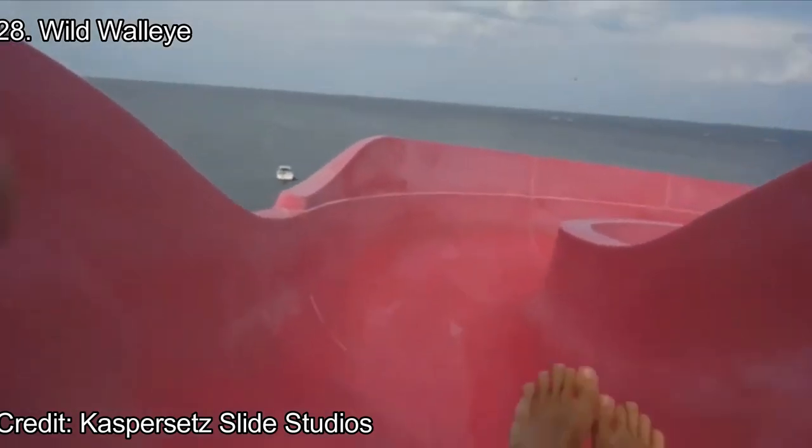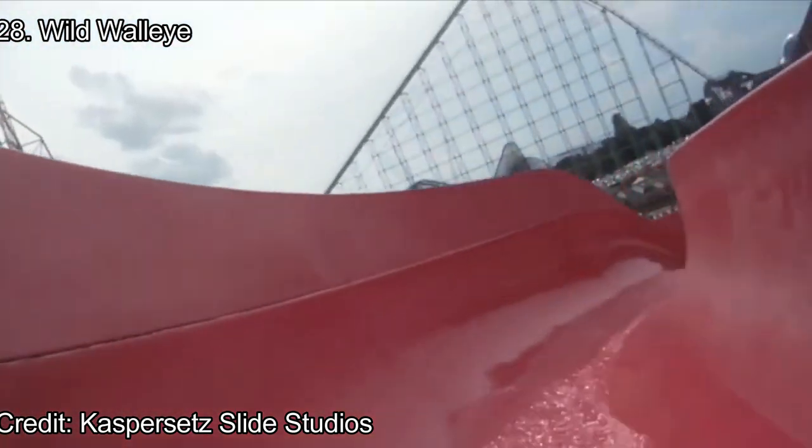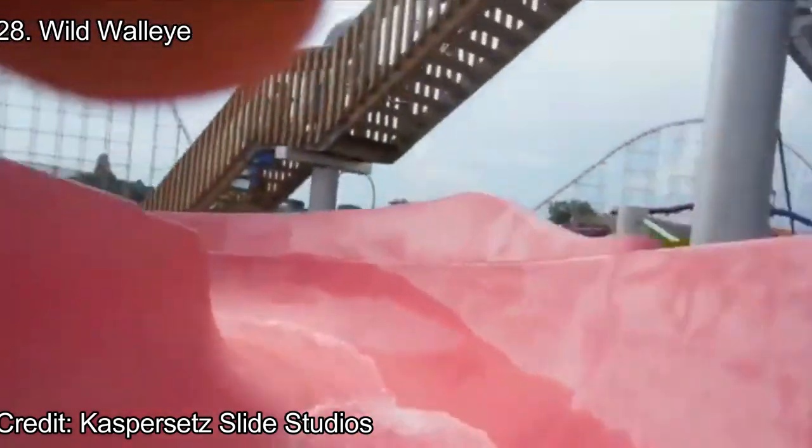Number 28: Wild Walleye. These raft slides are in the same structure as Perch Plunge. They are a little shorter in height, but are a speedier experience with another exciting splashdown to conclude the ride.